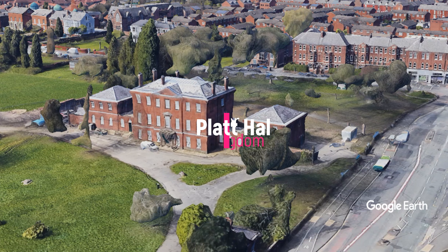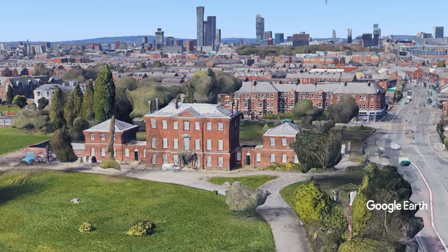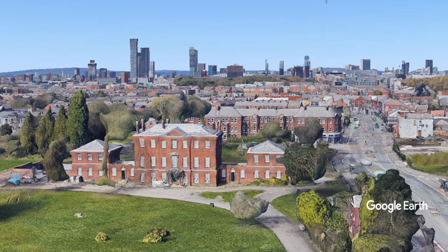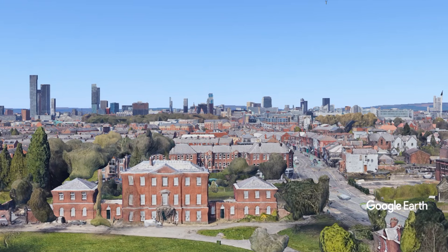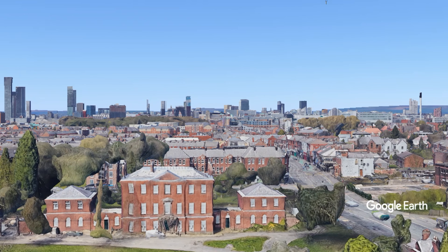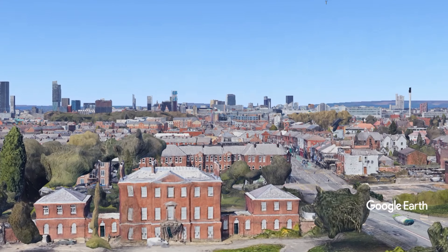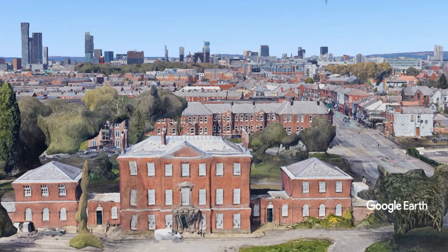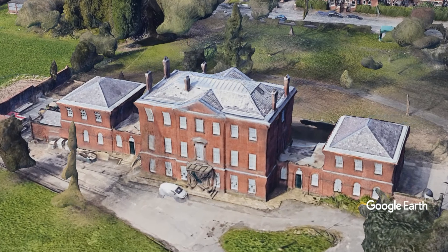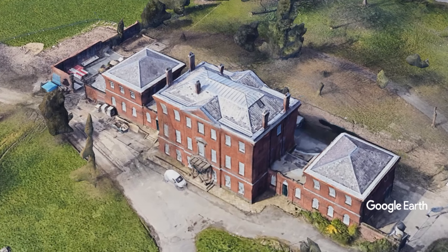Platt Hall, an elegant Georgian house built in 1764 and now part of the Manchester Art Gallery, presents an excellent overview of English fashion and costume from 1600 to the present day. It is perhaps the only collection to rival London's Victoria and Albert Museum. Strengths of the museum include its many examples of everyday dress, with the gallery of costume containing one of the largest collections of costumes and accessories in Britain.